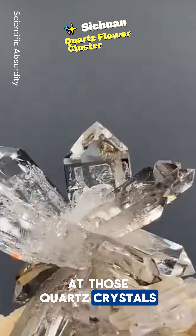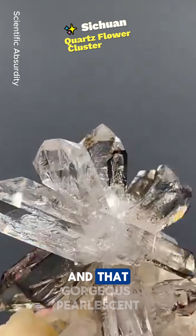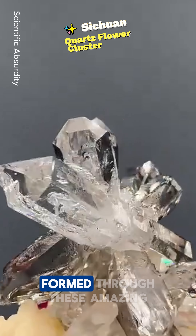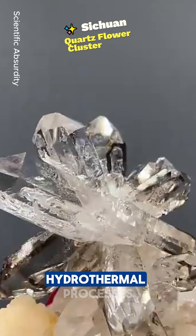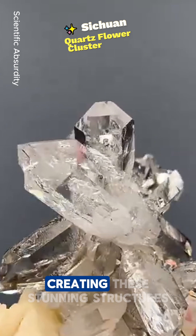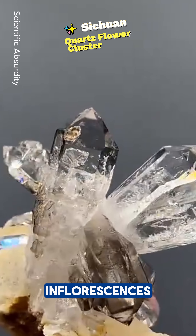Just look at those quartz crystals. They're famous for their incredible transparency and that gorgeous pearlescent shine. And guess what? They formed through these amazing hydrothermal processes — it's like minerals just gradually bloomed in the rocks, creating these stunning structures that look like flower inflorescences.